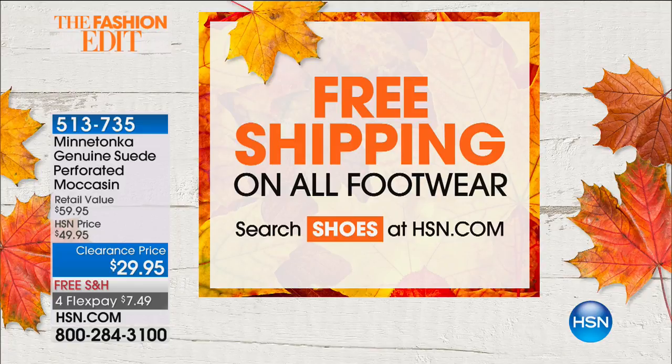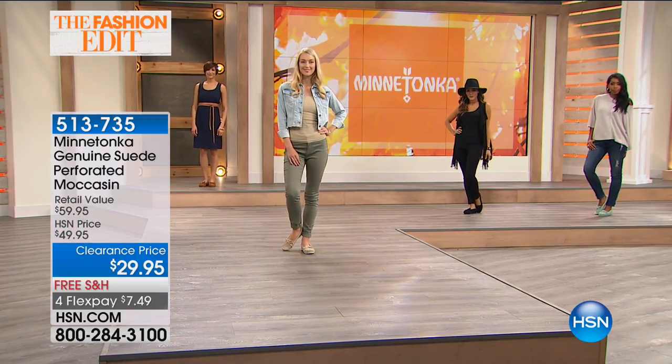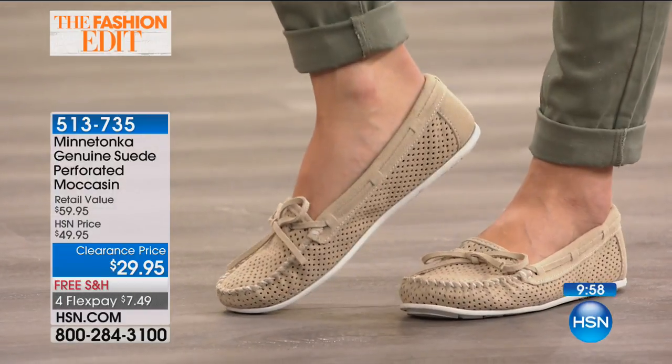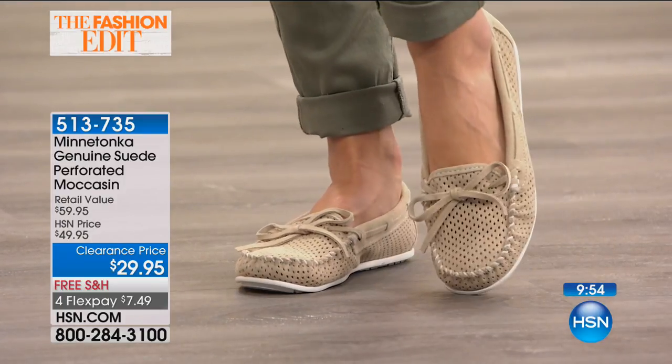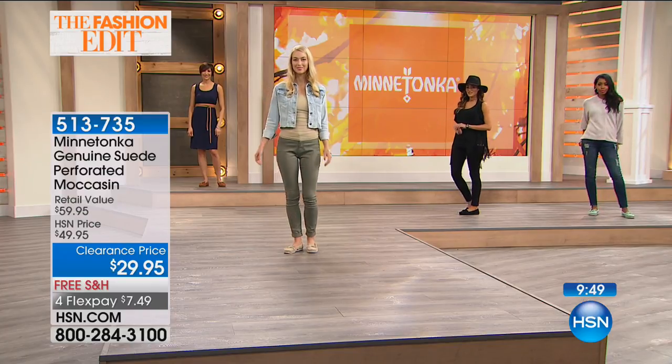Don't forget we have free shipping on all of our footwear — not just Minnetonka, all footwear. And we have wide widths on hsn.com. Whether you're medium or wide width, we have sizes sometimes going all the way up to 12 wide. Stop by hsn.com for free shipping on all footwear right now. There are over 3,500 of these ordered — all genuine suede, all handcrafted perforated moccasin. This is the true Americana classic, the ones you never, ever see on sale except here at HSN.